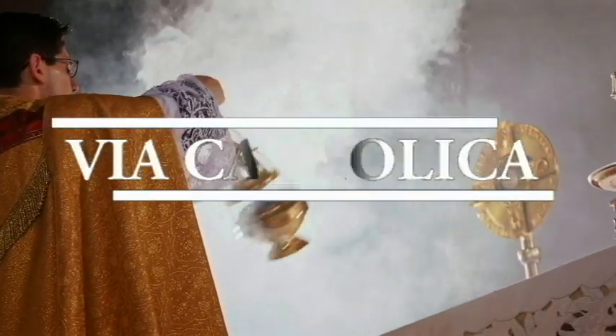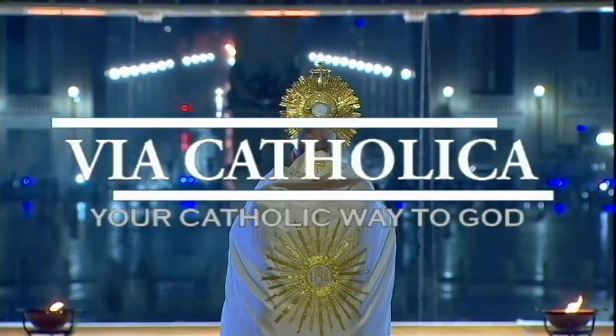Welcome to ViaCatholica channel, your Catholic way to God.